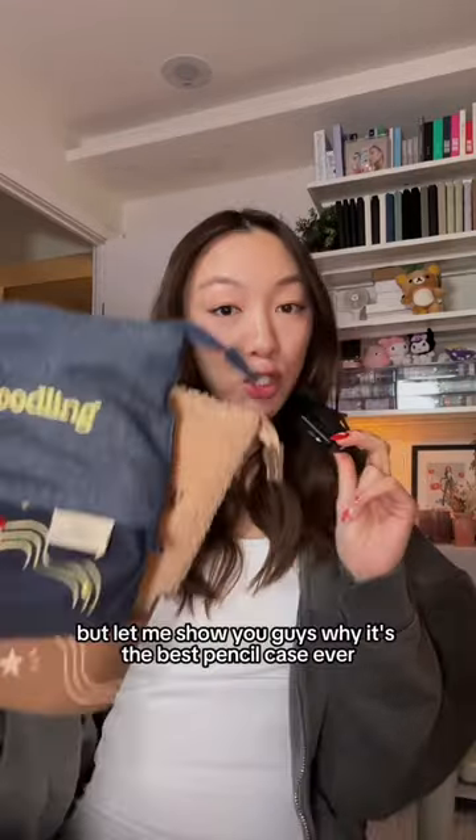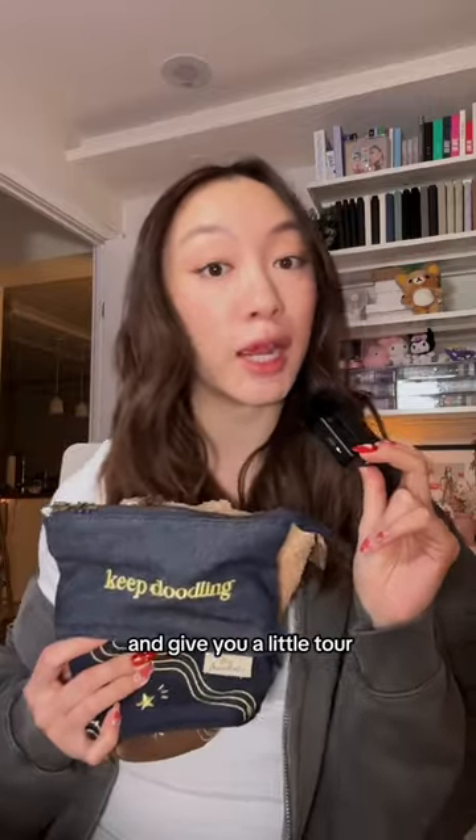Whenever I make videos about journaling or drawing, I always get questions about my pencil cases. Let me show you guys why it's the best pencil case ever and give you a little tour.